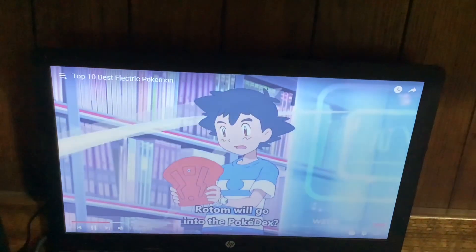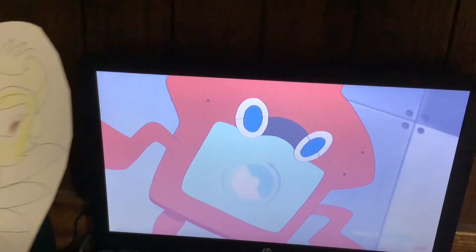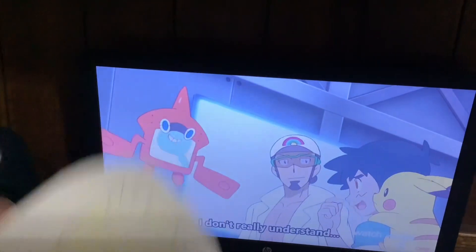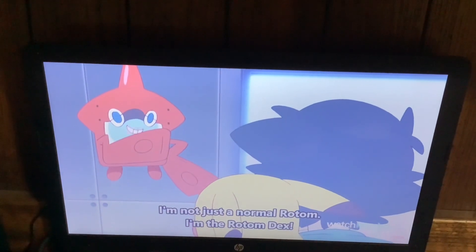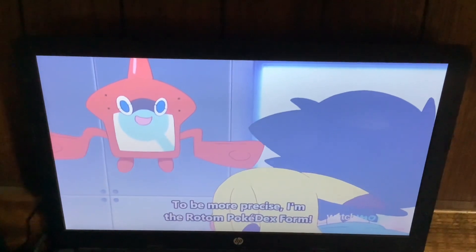Doing so allows Rotom to change its type and increase its strength, making it an incredible and interchangeable Pokemon. It also acts as a helpful utility Pokemon, able to speak and dispense information about other Pokemon. User Satoshi. Now it's not just Rotom, but Rotom Pokédex.